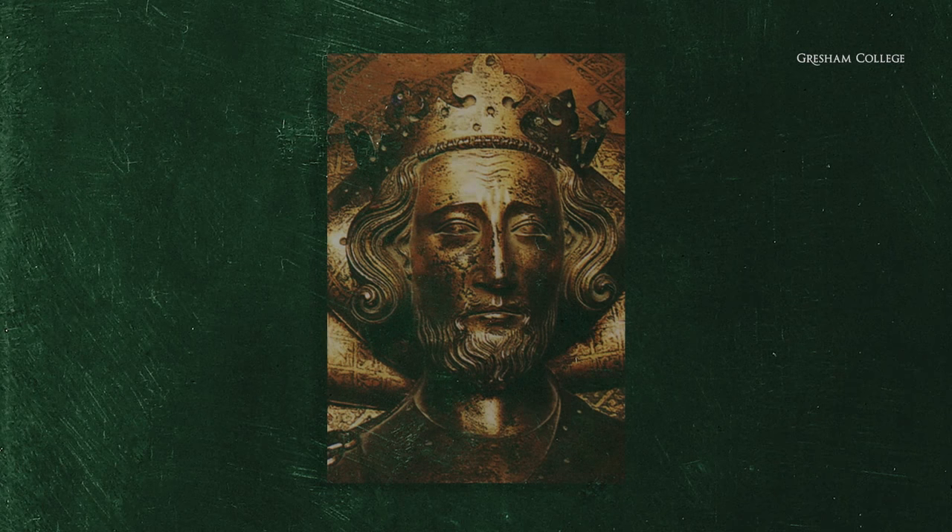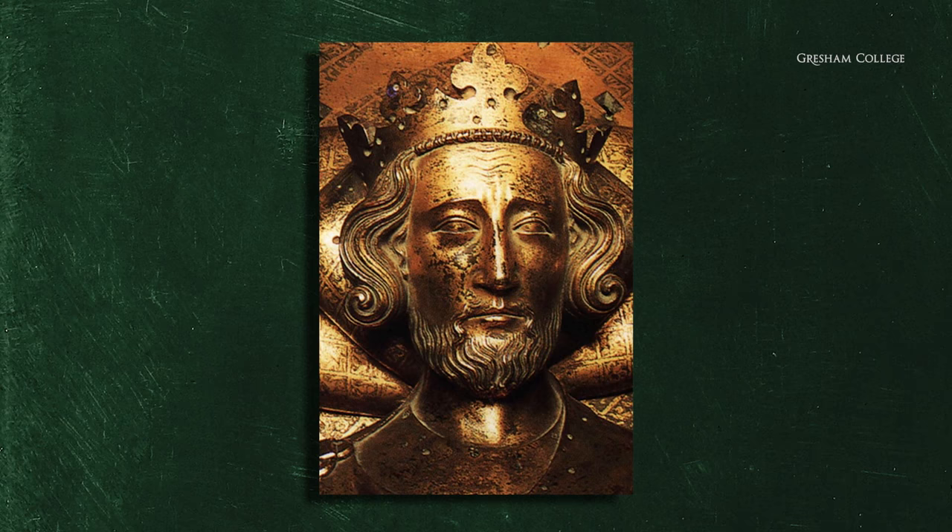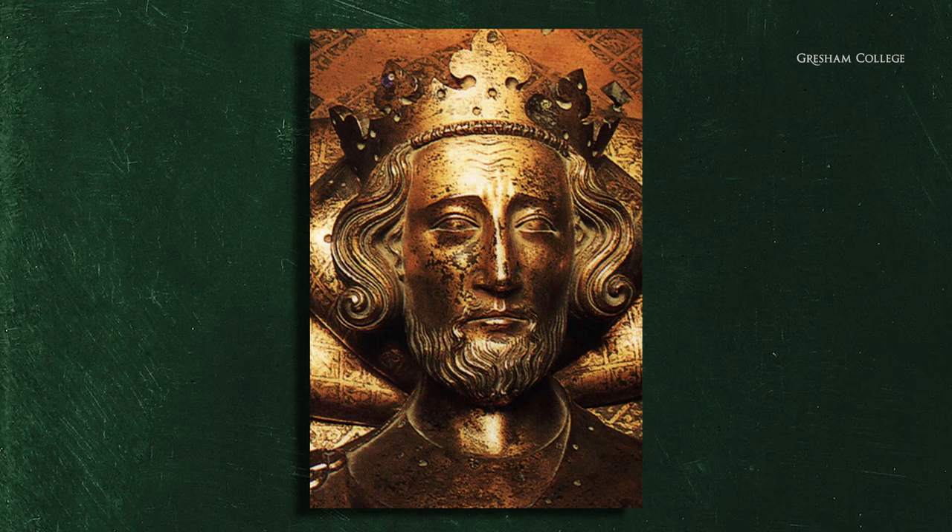This is the gilded bronze effigy at Westminster Abbey. You can't really see it because it's high up. If you want to get a good look, you can go to the cast room at the V&A where the whole family has been assembled. This was sculpted in 1290 by a John Turrell, made during the reign of Edward I at the same time he was making the tomb for Eleanor of Castile.